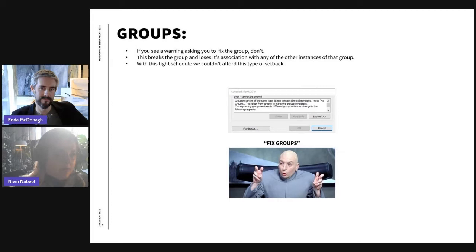We constantly ran into the issue where Revit says it's going to fix your groups. Users would click 'fix groups,' which creates another group with a number suffix, losing association to the original group instance. You end up with two groups next to each other that won't talk to each other and won't get updated at the same time.